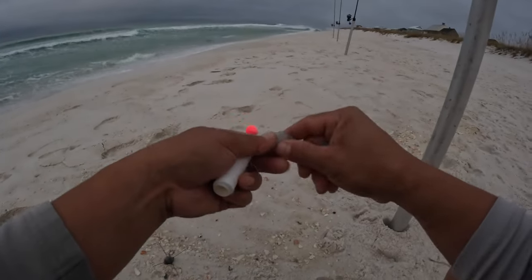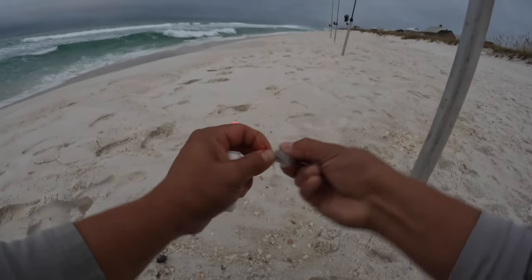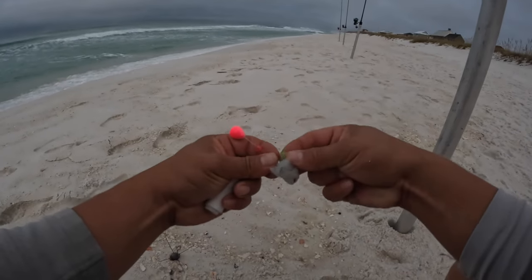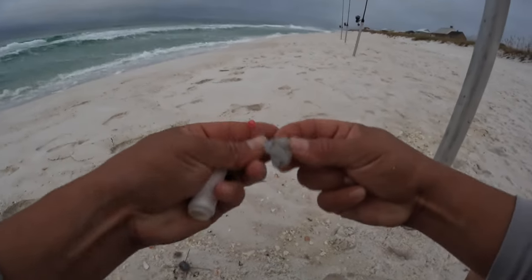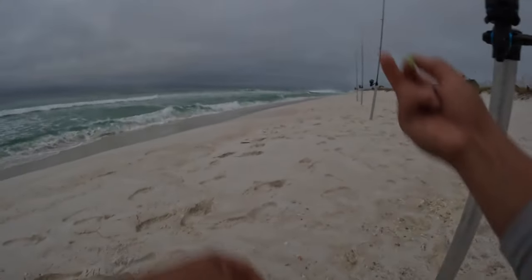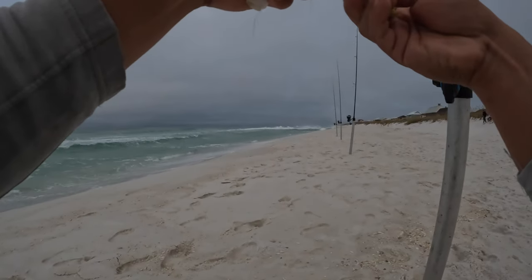Today we got some nice peeled gulf shrimp. Going to thread her on there like so. Then I got a piece of green fish gum right here, I'll put that on there. We got a pretty strong clean surf set - it's clean, it's not bad. But a lot of people like surf fishing in a little rougher conditions like this.